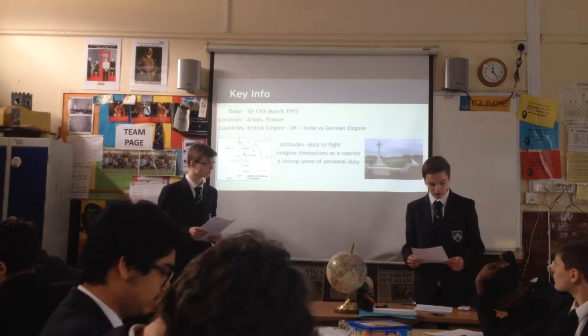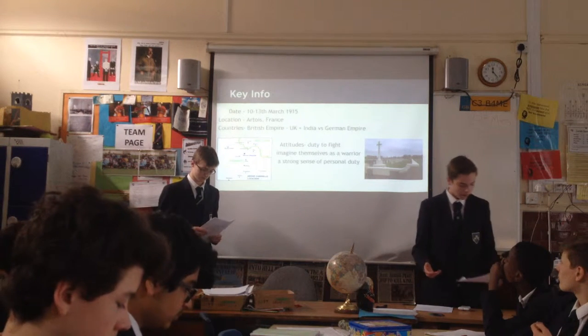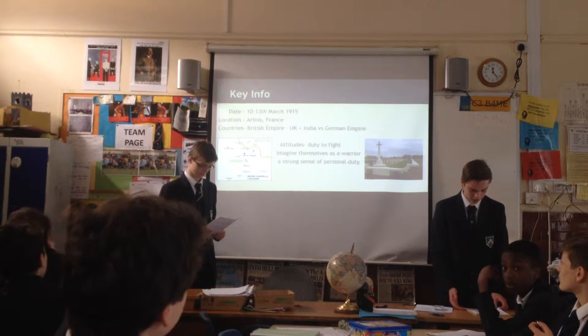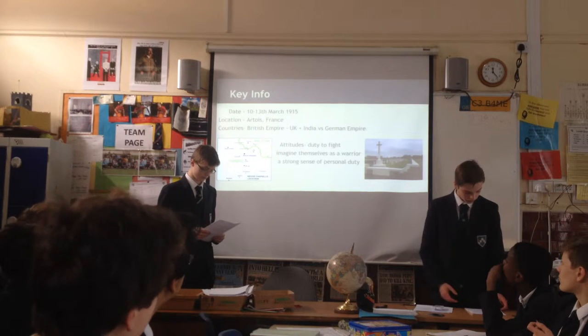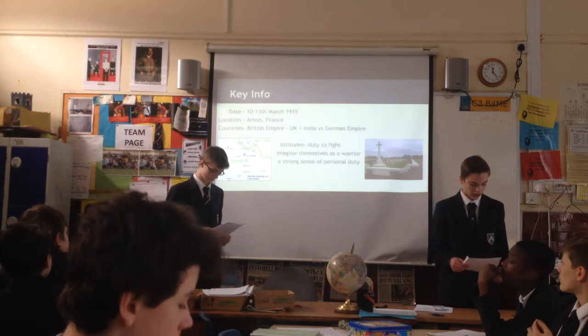There were two empires fighting in the battle: the British Empire and the German Empire. The British Empire was made up of the UK and India, and they were fighting the German Empire, which controlled Eastern France, Western France, and Southeast Austria and Hungary.